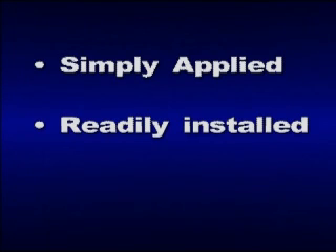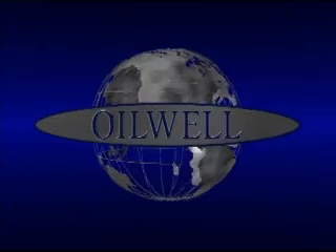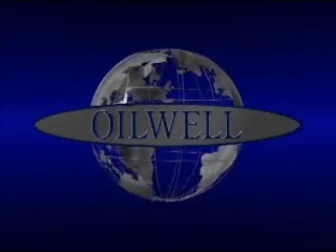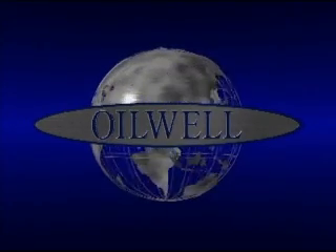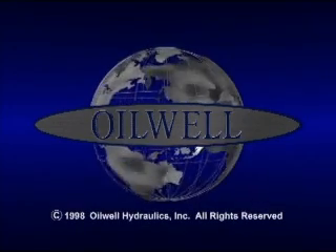Oil Well Hydraulics subsurface jet pump is simply applied, readily installed, and easily serviced. Oil Well Hydraulics can engineer and deliver the hydraulic lift system that meets your specific well conditions and requirements, anywhere in the world where oil is produced.